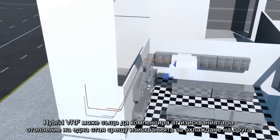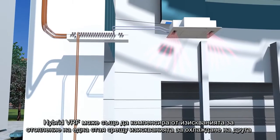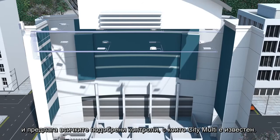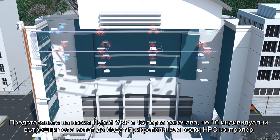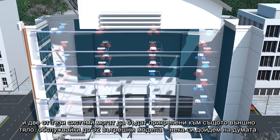Hybrid VRF can also offset the heating requirements of one room against the cooling requirements of another, and offers all of the advanced controls that CityMulti is renowned for, delivering a highly efficient mix of two technologies. The introduction of the new 16-port hybrid VRF means that up to 16 individual indoor units can be attached to each HBC controller, and two of these systems can be attached to the same outdoor unit, serving up to 32 indoor models.